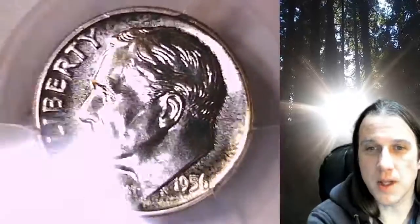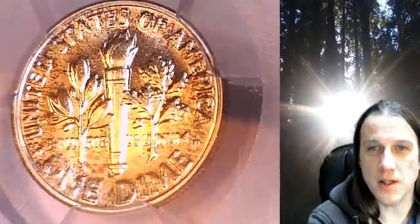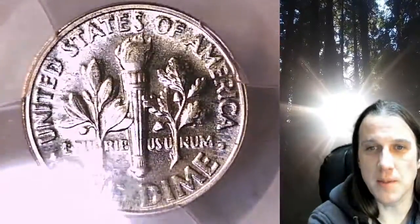This proof dime is going to go up for sale on my eBay store. You can find a link in the description below the video — it'll take you to this exact coin on eBay. Once there, you can also find over 5,000 PCGS graded coins for sale in my eBay store.